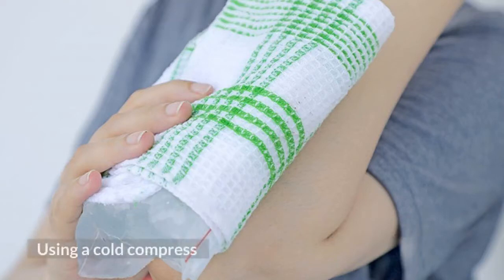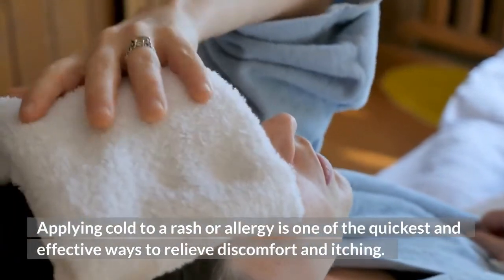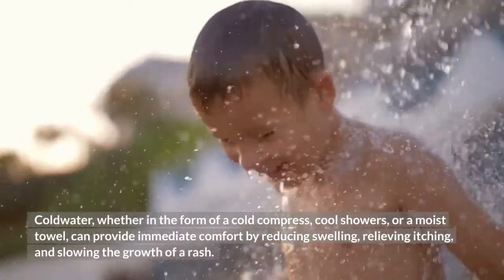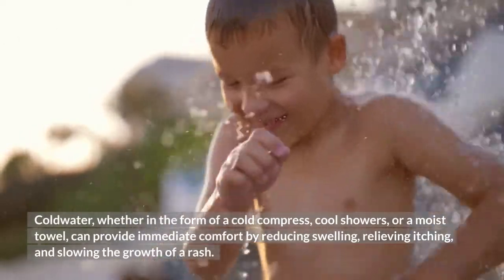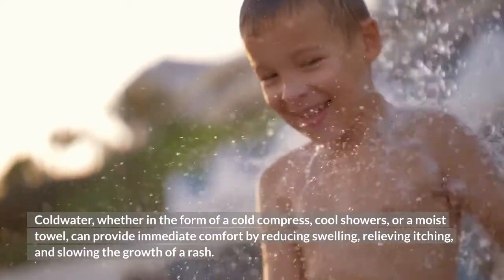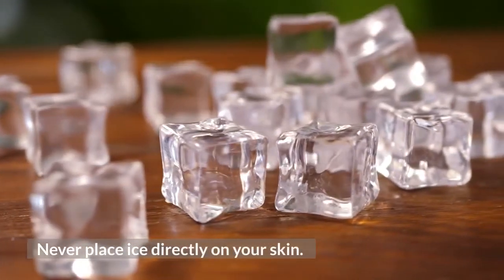Using a cold compress. Applying cold to a rash or allergy is one of the quickest and most effective ways to relieve discomfort and itching. Cold water, whether in the form of a cold compress, cool showers, or a moist towel, can provide immediate comfort by reducing swelling, relieving itching, and slowing the growth of a rash. Never place ice directly on your skin.